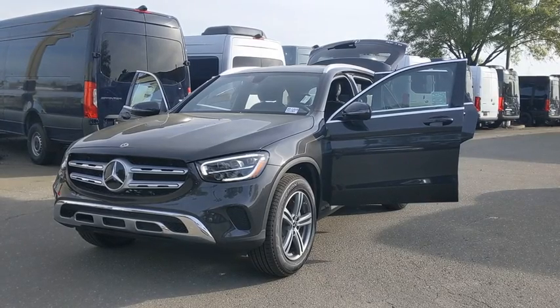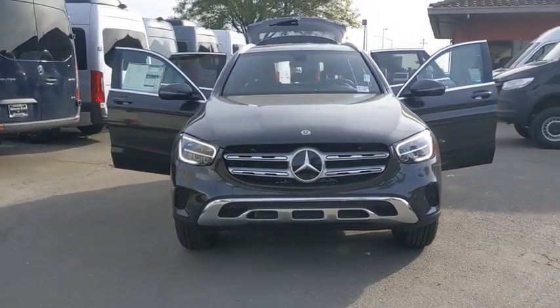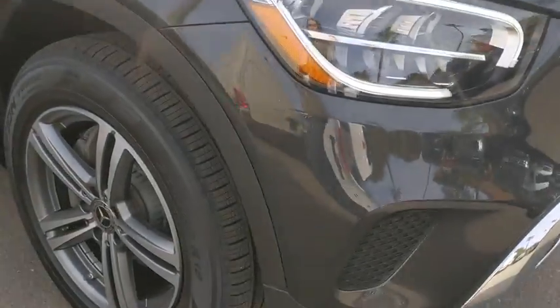We are pleased to show you the 2020 Mercedes-Benz GLC. The Mercedes-Benz GLC sets the bar for the luxury SUV — a midsize SUV that's all lean muscle and has a roomy new cabin full of style and substance.